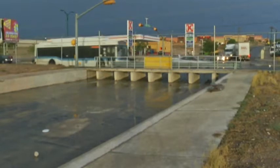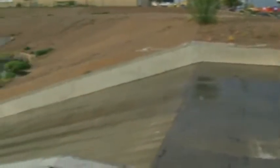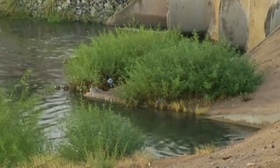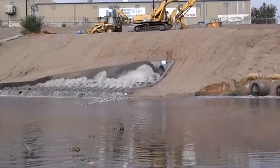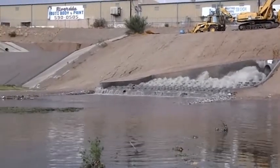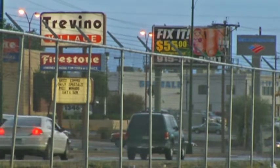Even with those gray storm clouds overhead, traffic still moves smoothly along Lee Trevino on the east side. EPWU stormwater crews completed 3.6 million dollars worth of upgrades there. New drains along the roadway and underground pipes corral the crashing water into the Jesuit basin near the intersection of Lee Trevino and James Watt. Future improvements in the area will help reduce flooding at Lee Trevino and I-10.